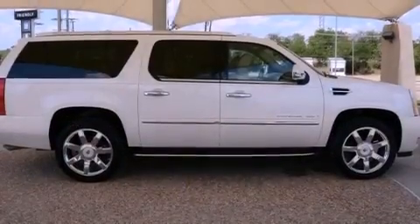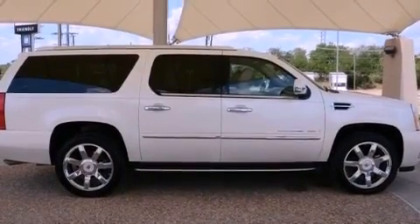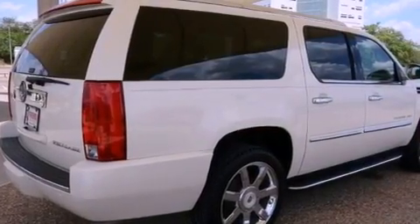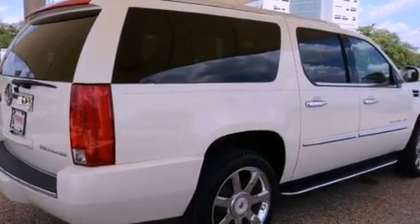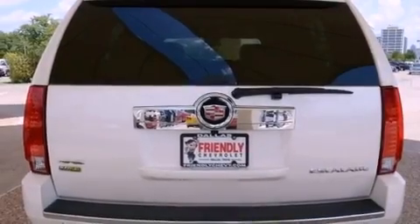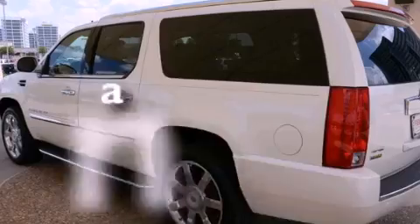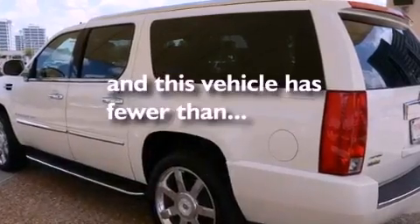Its top features include a sunroof, air conditioning with automatic climate control, a navigation system, XM satellite radio, leather seats, big 18-inch wheels, trailer wiring, a low tire pressure indicator, a power rear lift tailgate, and this vehicle has less than 46,000 miles.